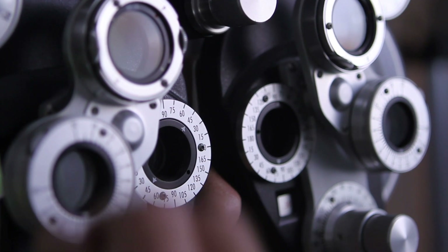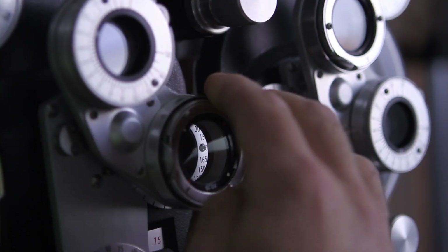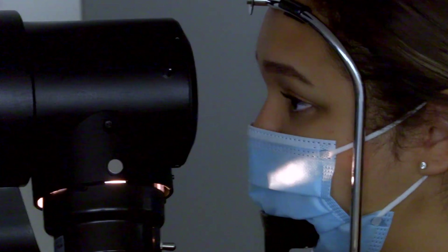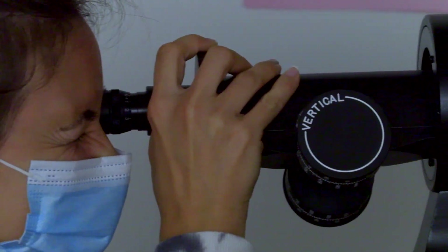An ophthalmic technician is sort of like a dental hygienist but for eyes. We work with ophthalmologists who are medical doctors and surgeons, and we help the doctor to formulate a diagnosis and a treatment plan for patients with disease and pathology in their eye.